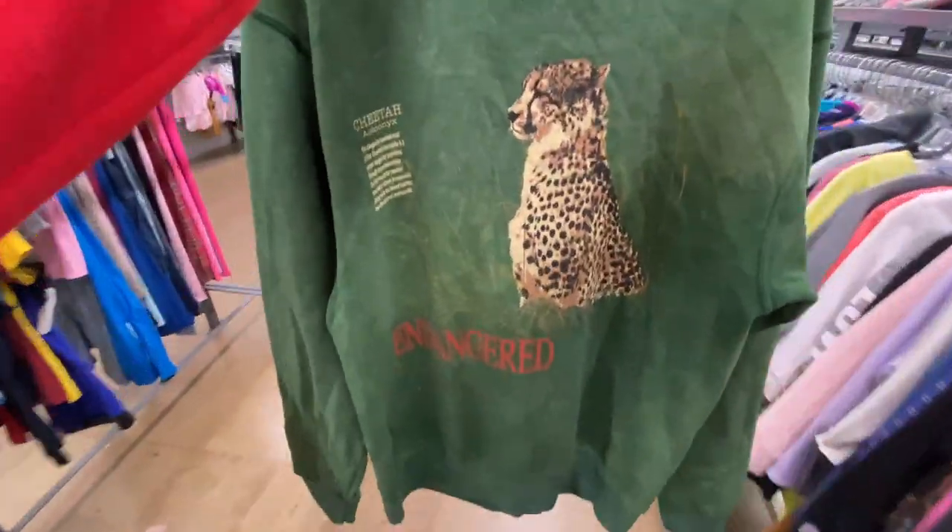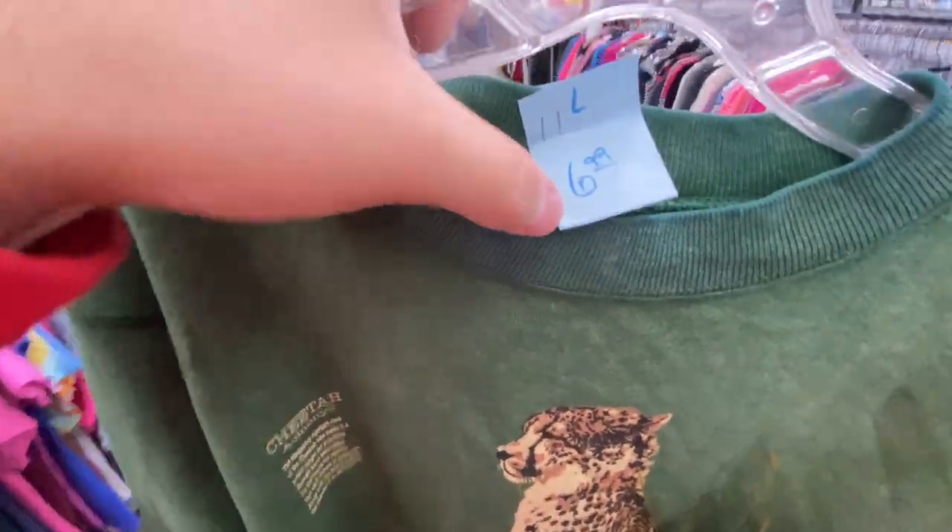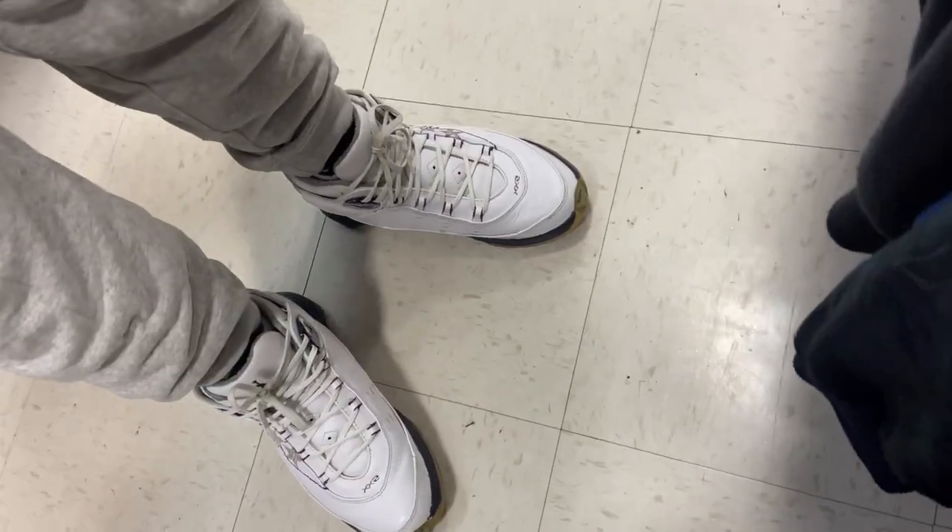Here's something you don't see every day — Switch games, and not too bad price-wise either. Also found the vintage cheetah endangered crew neck — missing the size tag, but they want $7 for it.